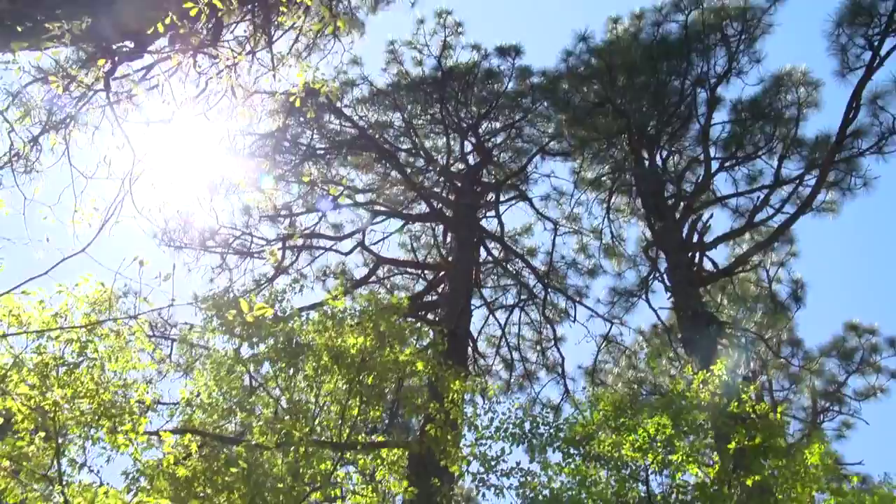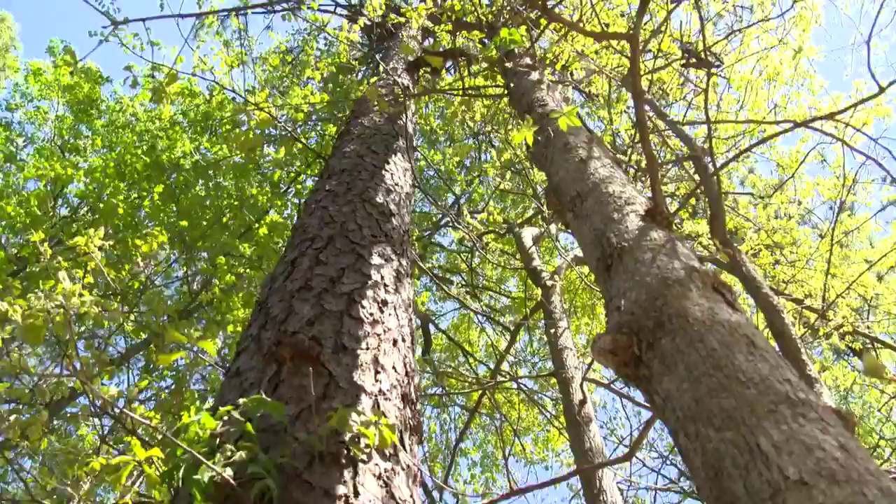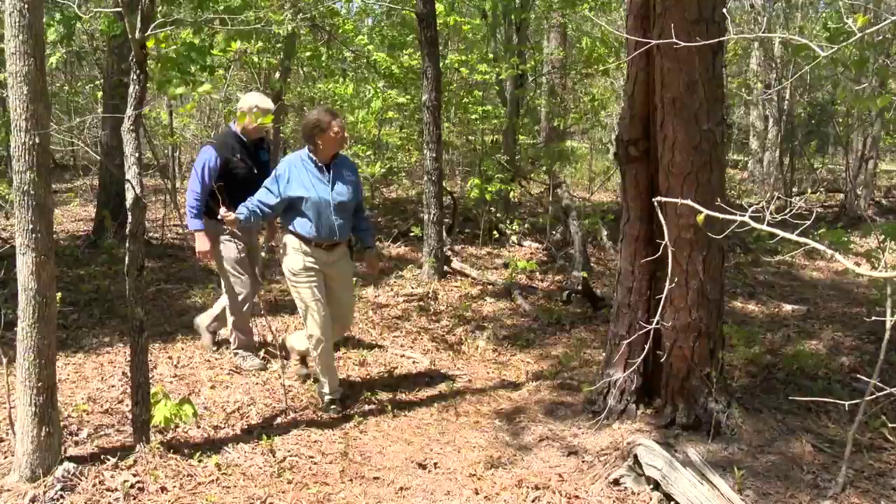Recently, the zoo partnered with the Land Trust for Central North Carolina and the North Carolina Natural Heritage Trust Fund to purchase and preserve a 113-acre tract in Montgomery County that's home to one of the last remaining stands of longleaf pines in the Piedmont. Zoo rare plant curator Nell Allen tells us more about the importance of conserving this important and endangered forest.